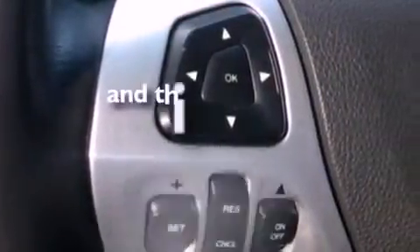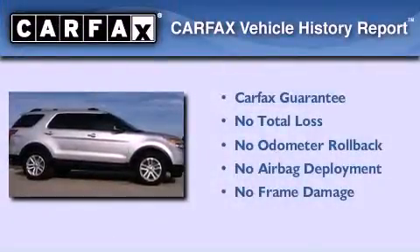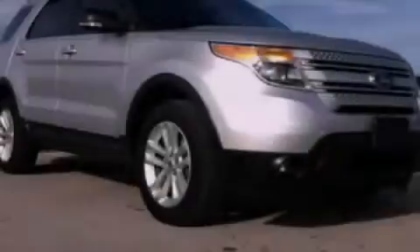This vehicle has less than 40,000 miles. Not to mention that this Ford qualifies for the Carfax buyback guarantee. Stop by today and test drive this vehicle for yourself.